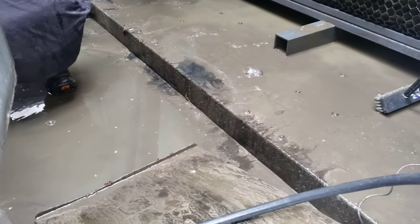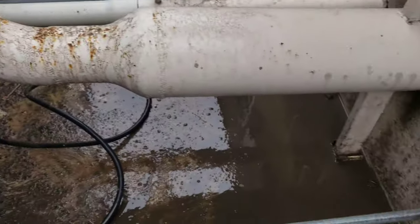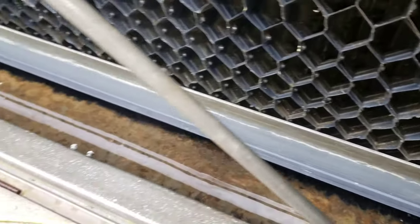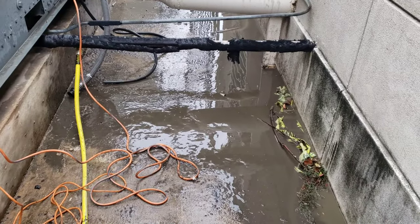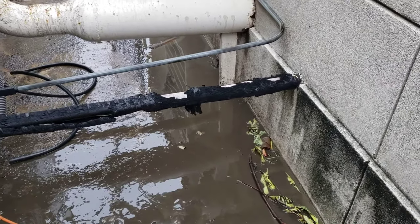Needless to say, that is one dirty tower. This building's been under construction for a hot minute, and they haven't approved us coming in and cleaning it until today. Oh yeah, that's gonna take some serious cleaning for the whole day to get this thing back together.